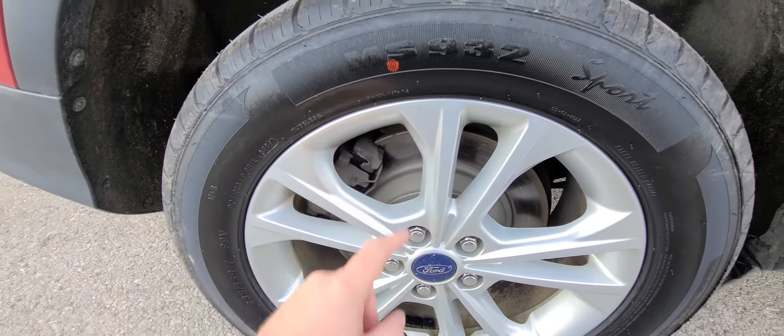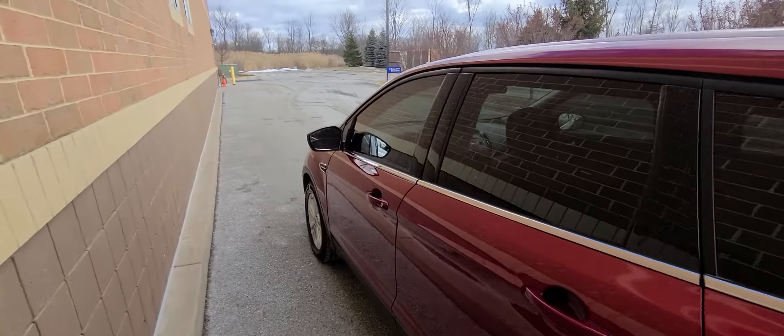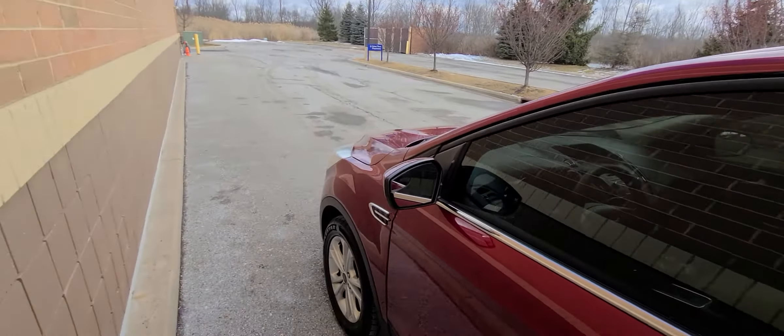Same thing in the back — brand new rotor, brand new pad. We use Mobil 1 synthetic oil. You don't have to stick with it, I know it's expensive, but it's only once every 8,000 miles for an oil change, so it's not bad at all.